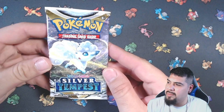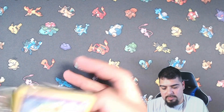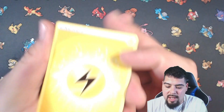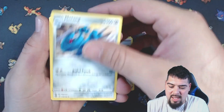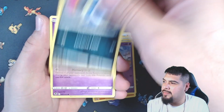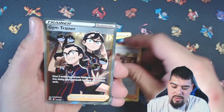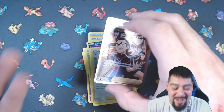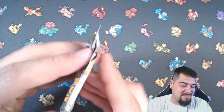We got two more Silver Tempest. Alolan Vulpix, very nice. Do you guys remember when this product came out? Krokorok, Galarian Slowking, Materialang, Solo Sis, Toxicroak, Drowzee, Galarian Slowking again — oh come on baby — Gym Trainer! Yo, these packs are loaded. Albert, you should have bought some of these packs, dog.